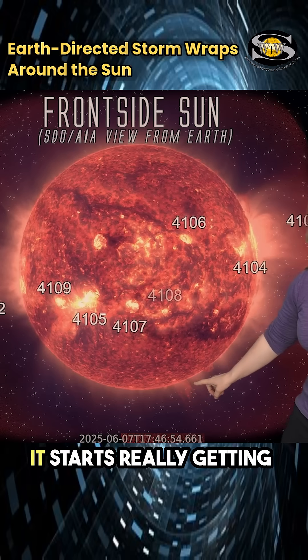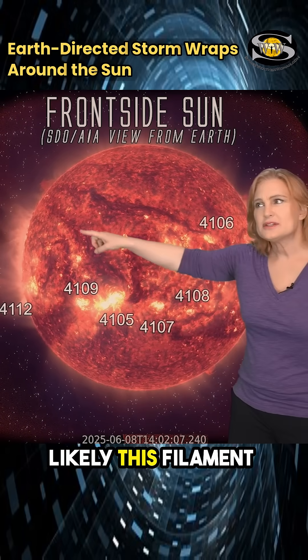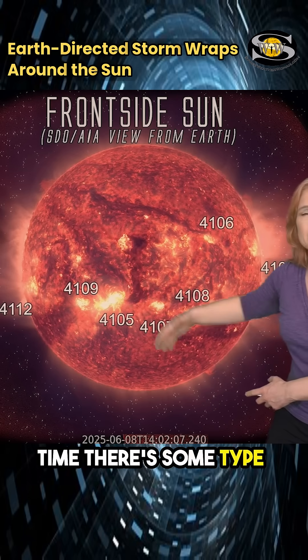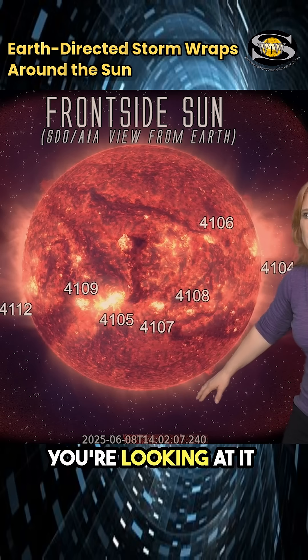The prominence down here too — it starts really getting active. Look what it does. That tells me that likely this filament is in the process of erupting, and at the same time there's some type of connection going on between this part of the filament and what was in the filament here, which is really a prominence because you're looking at it from the edge.